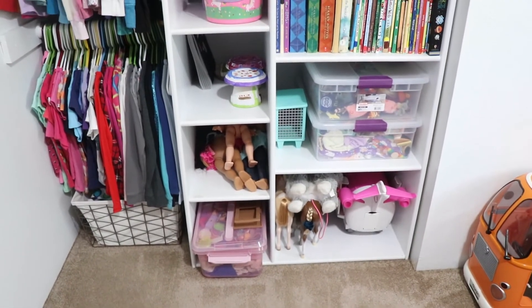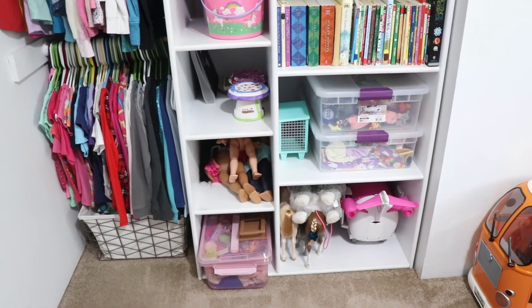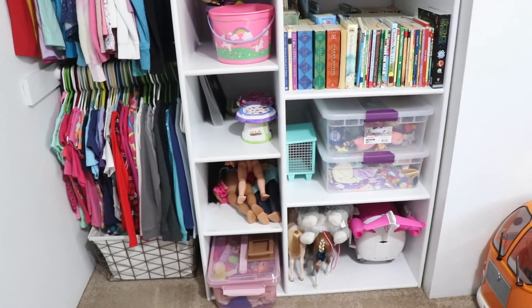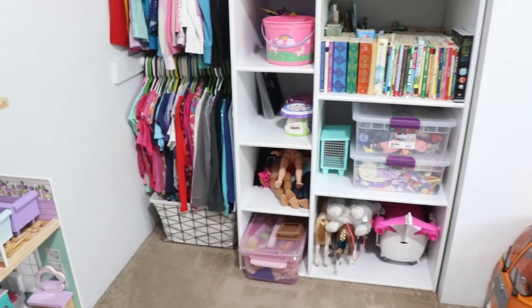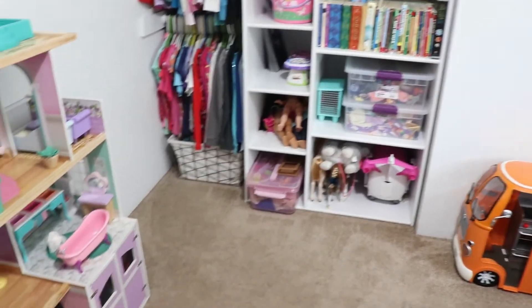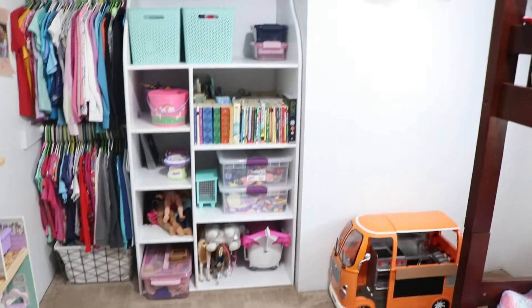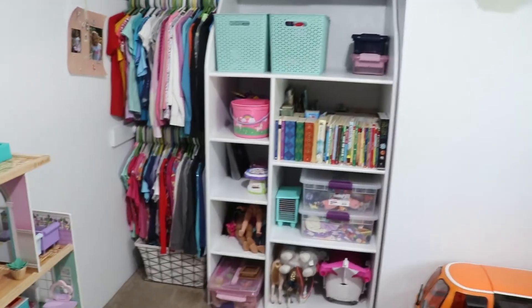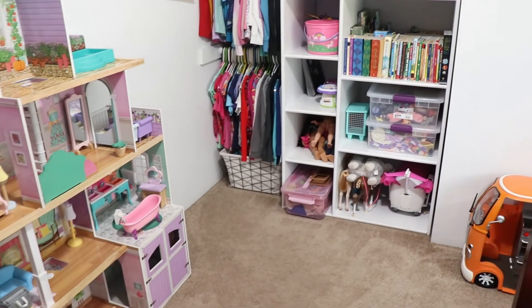Their Barbie accessories — and they do have a lot — ended up going in that container down there. It is a little overflowing, so I told the girls they're going to need to sort through it and pick and choose what they want to keep, what they're not using, what's broken, what's missing. They'll do that later today. We just didn't want to do it on camera because I knew it would take a long time. But I'm really excited — I think this is going to work for the girls and I'm happy with our project today.